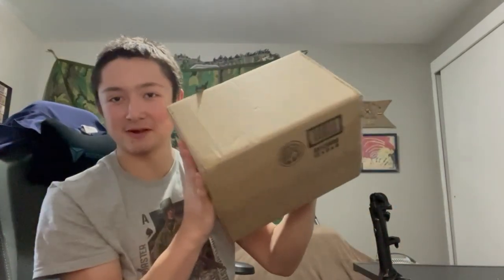What's up guys, today I got a package from Kushikiko — my first package from them — and in here I have over $220 worth of merchandise.